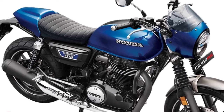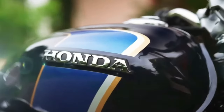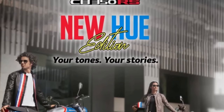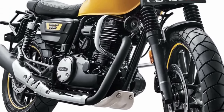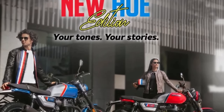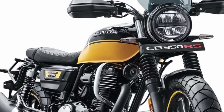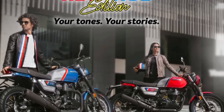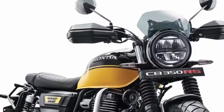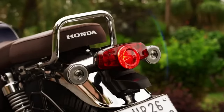The previous model featured a chrome-finished spring on the rear suspension; however, the updated version now comes with a black rear suspension. This design change offers a different visual aesthetic and may contribute to a more cohesive overall appearance. In Japan, the Honda Nest CB 350 keeps its modern classic appearance that evokes Honda motorcycles from the past.